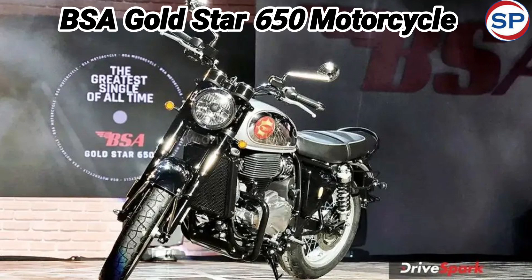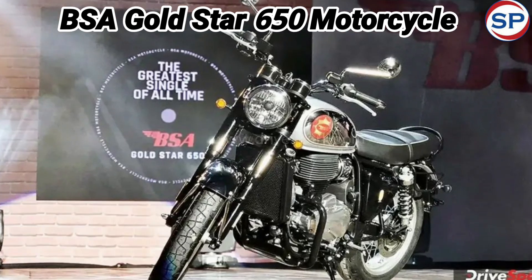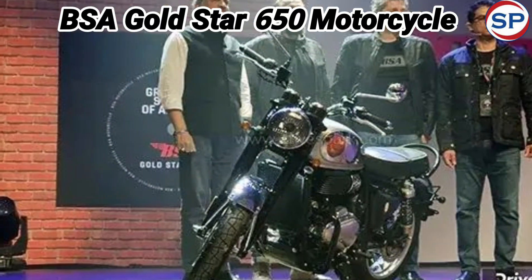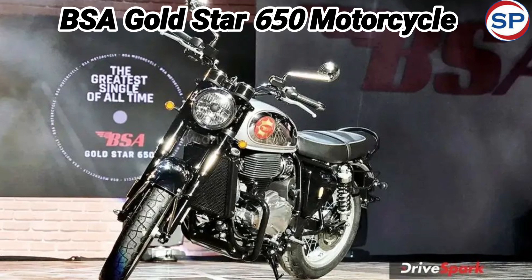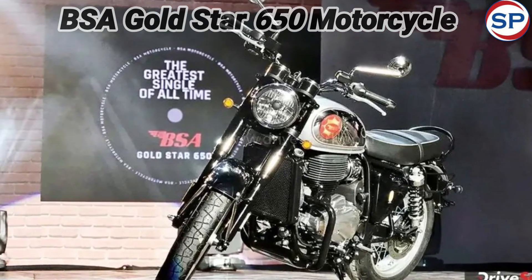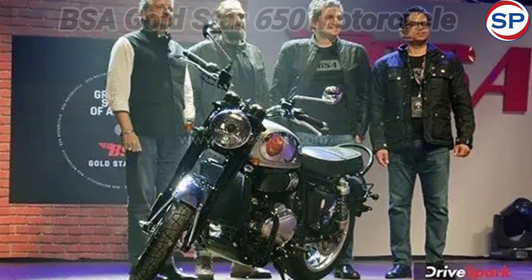The weight of this bike is 213 kg and the seat height is 780 mm. Talking about the features, it has twin pod semi-digital instrument cluster and a USB charger. Booking for the purchase of this new bike has started, and those who want to buy this bike can proceed.